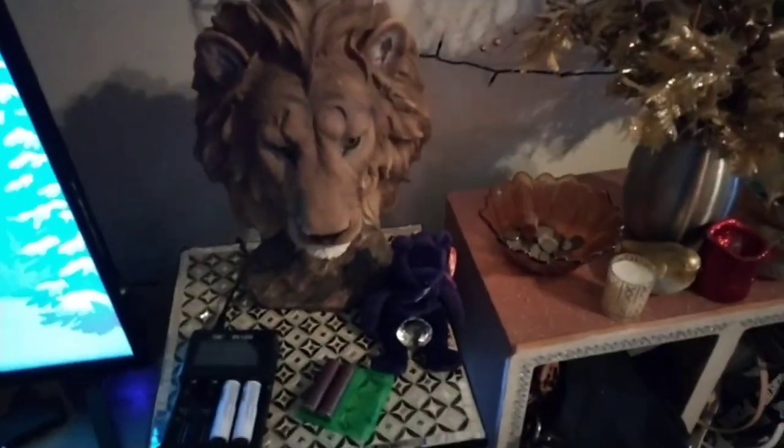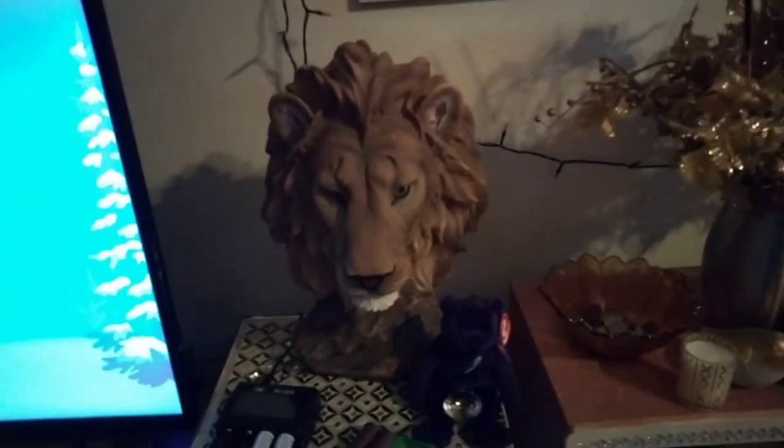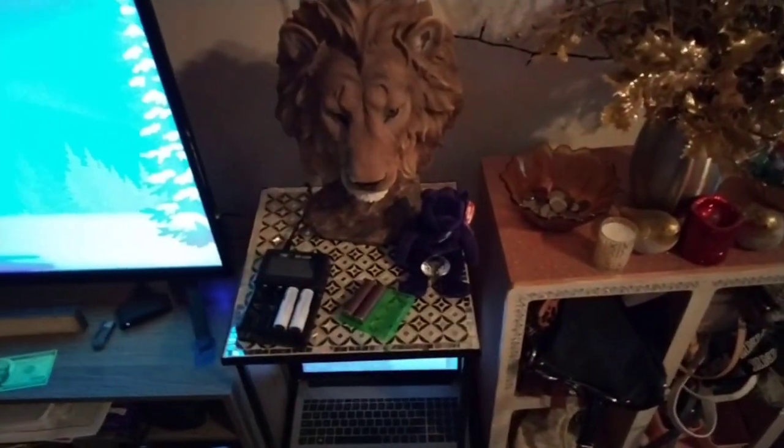I'm fixing to redo my bedroom in like a jungle theme, because I got that one tiger picture and then I got this — so cool! Okay, so I'm going to run out and open the wagon and show y'all what it looks like when it's opened.